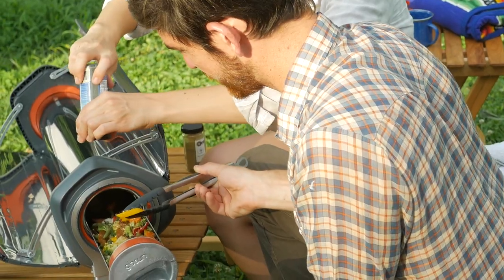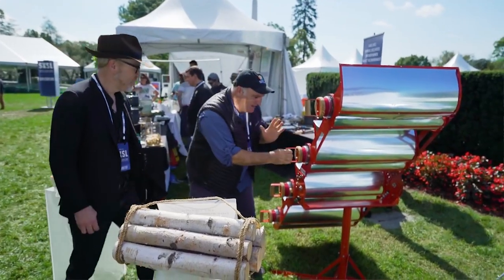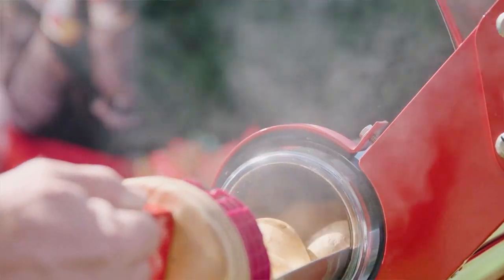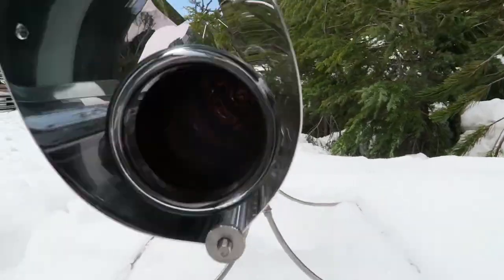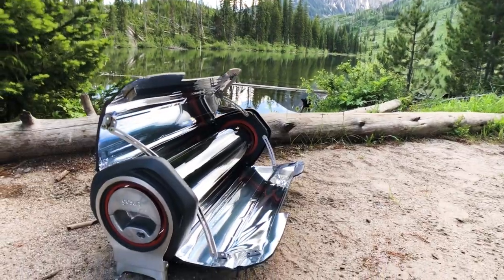The GoSun Fusion is a deliberate evolution of our original stoves — durable and reliable, bringing together the best of solar and electric heating into an experience we believe is totally game-changing. GoSun has been making waves in outdoor cooking thanks to breakthrough vacuum insulated technology. You won't go hungry and you're never out of gas.